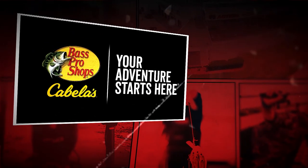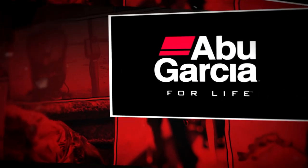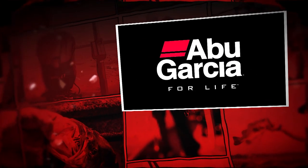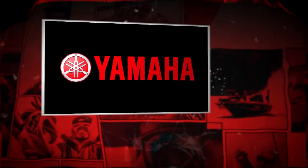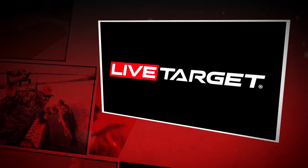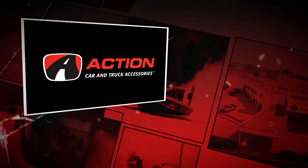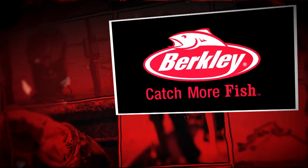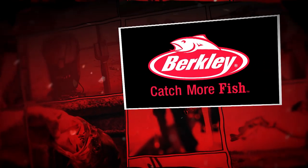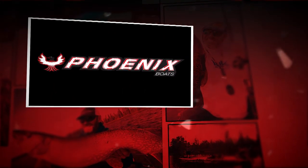Brought to you by Bass Pro Shops and Cabela's — your adventure starts here. Abu Garcia, for life. Yamaha, conquer water. Live Target, lifelike lures. Action Car and Truck Accessories, the right customer experience. Berkley, catch more fish. And Phoenix Bass Boats, experience the Phoenix difference.